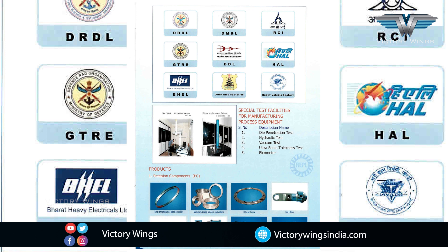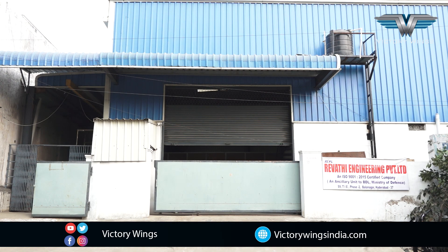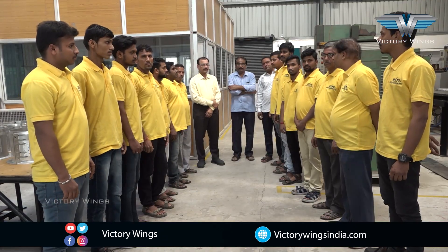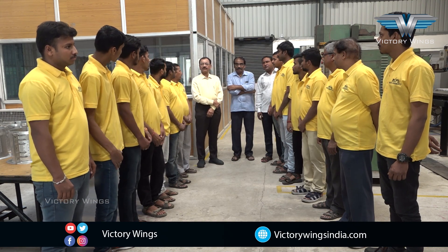Quality of products and timely deliveries have been central to our growth. We now have production facilities at two places in the oldest industrial area of Hyderabad. All functions are managed by experienced staff. Let us see what a day in the life of REPL is about.